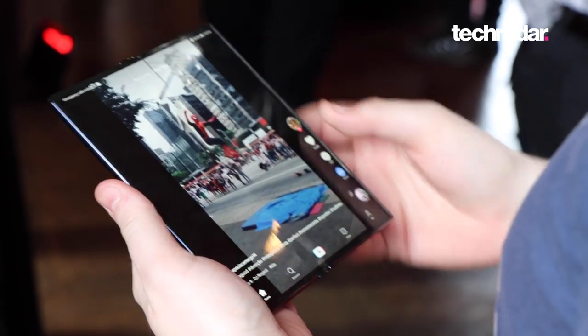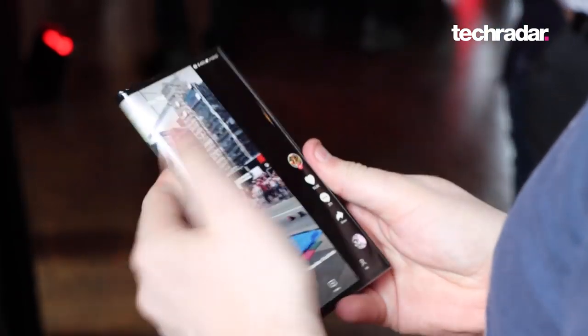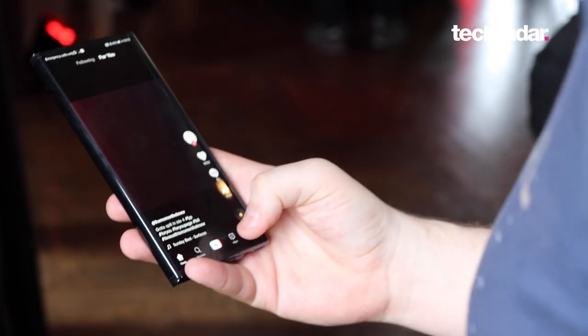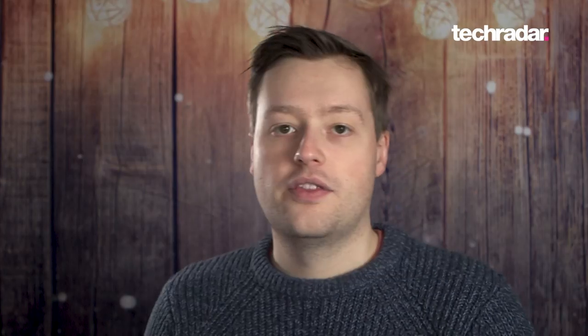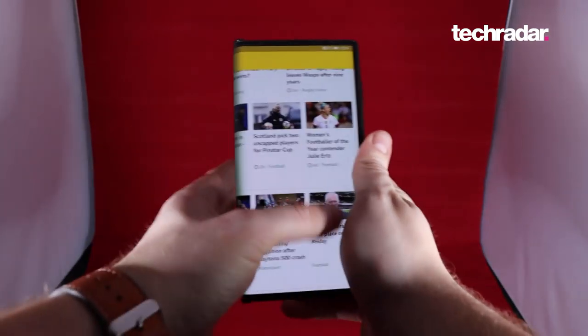So, what has changed compared to last year's device? There's a new chipset on board called the Kirin 990 5G, that will allow you to connect to 5G networks if you have them available in your area. The hinge has also seen an improvement to make it more durable. Everything else from the Mate XS seems to be the same as the original Mate.